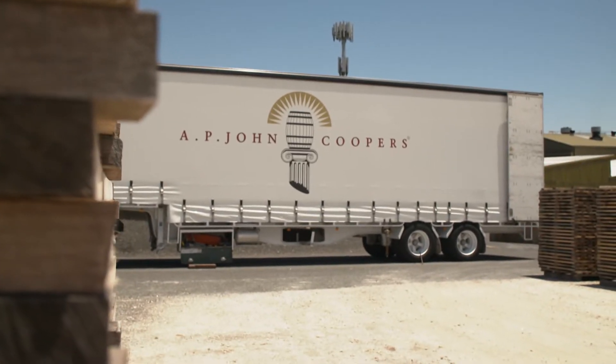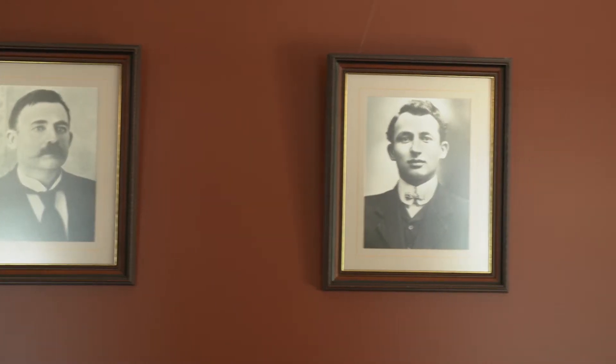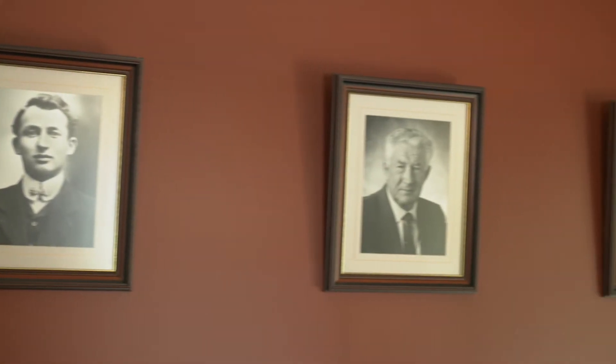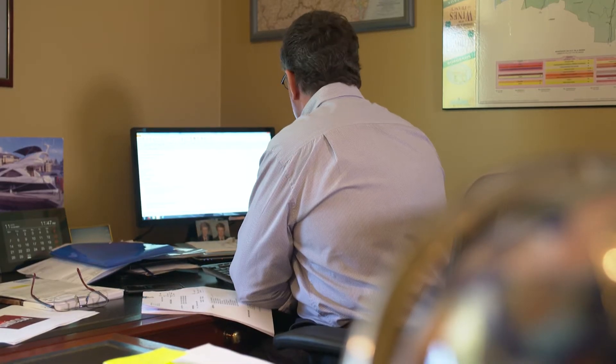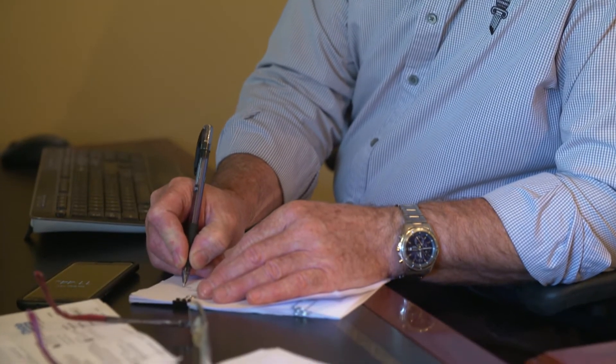We've been operating cooperages here in the Barossa Valley since 1889. My great grandfather, CP John, started the family business and I'm the fourth generation of that family company running a cooperage — a commercial cooperage — aligned to the manufacture of premium wine barrels for the Australian wine industry and export countries as well.